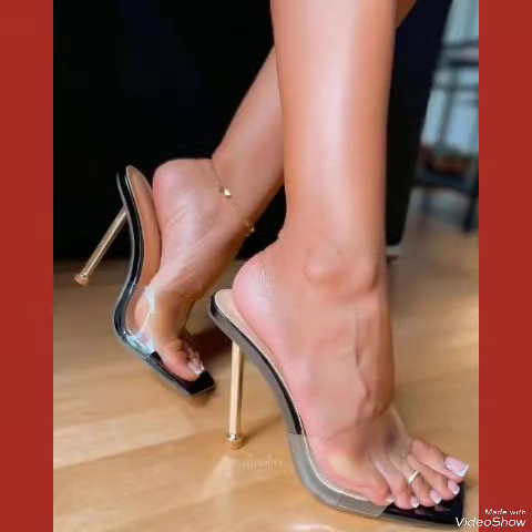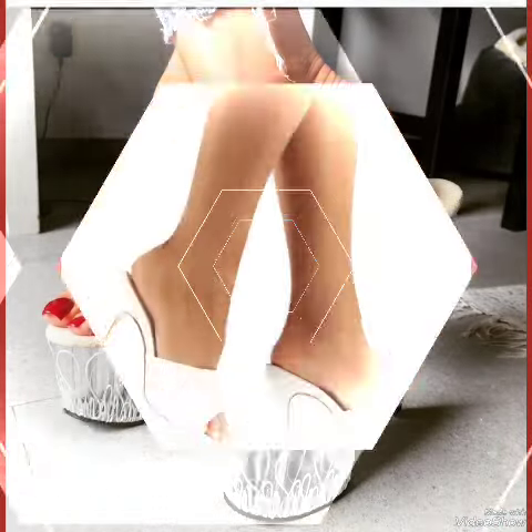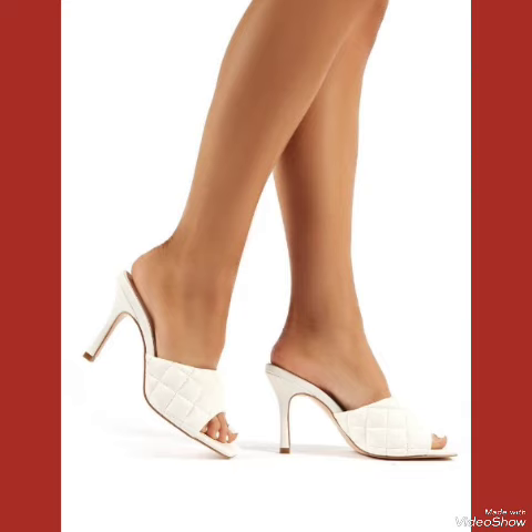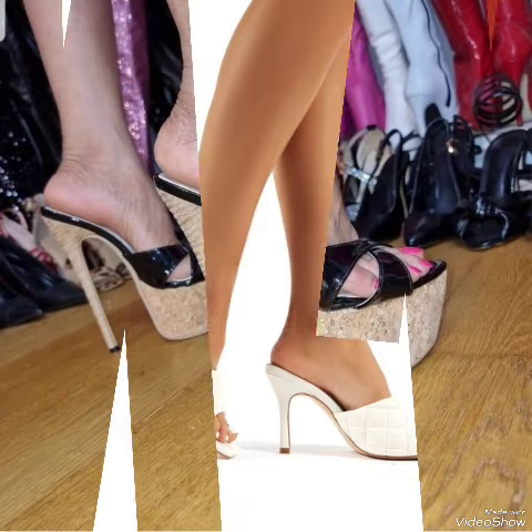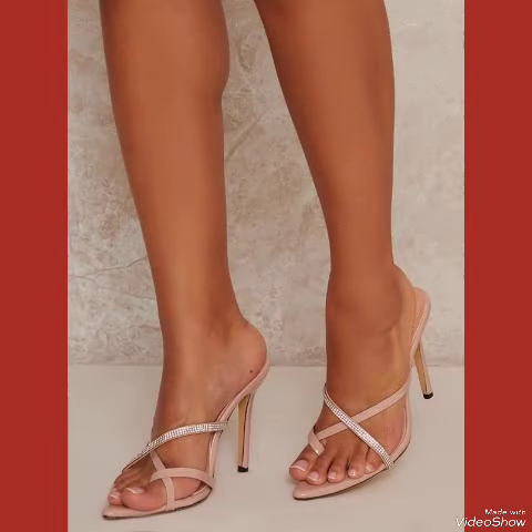Step out in style and comfort with our high heel sandals. If you want to buy these designs online, I will tell you the best three websites from where you can buy them: amazon.com, ebay.com, and aliexpress.com.